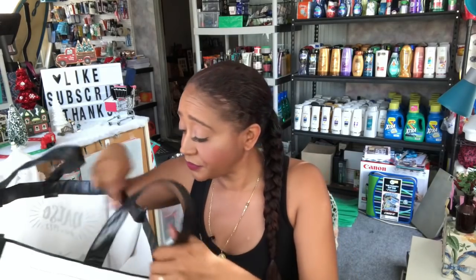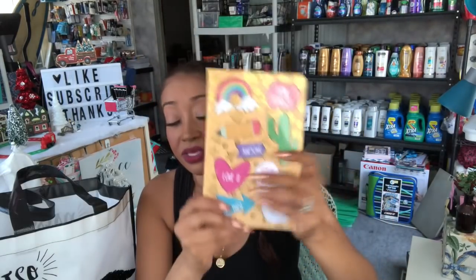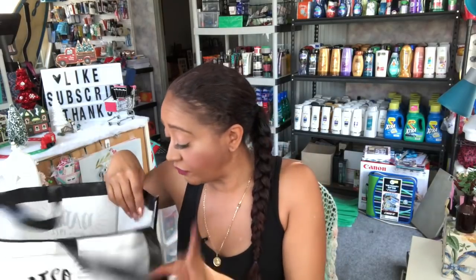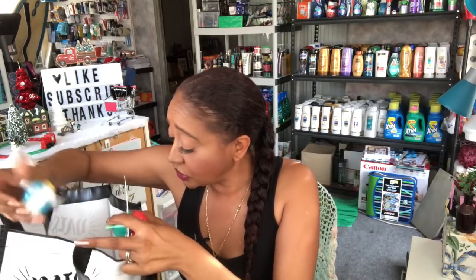I of course picked up puppy pads for my babies. Then I found this really cute notebook — it says 'Don't Forget,' 'Awesome,' 'Love It,' 'Good Vibes,' 'Do This,' and it comes with little post-it notes and lined pages. It was only 99 cents so I picked it up for you guys — I love the little rainbow design on it. I'm thinking it might go in the next coupon kit.